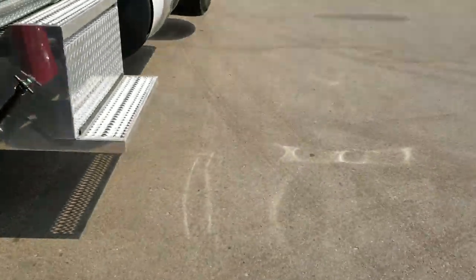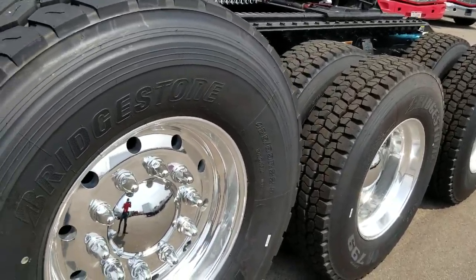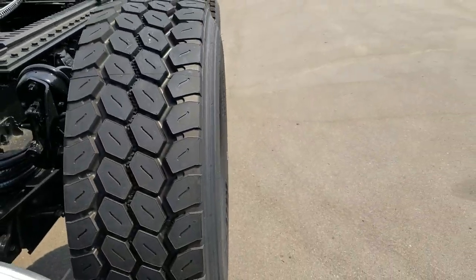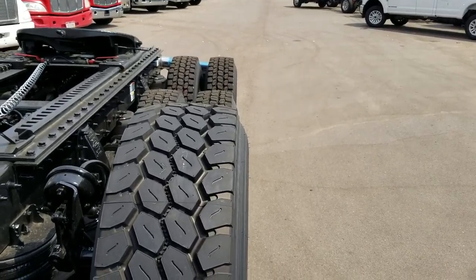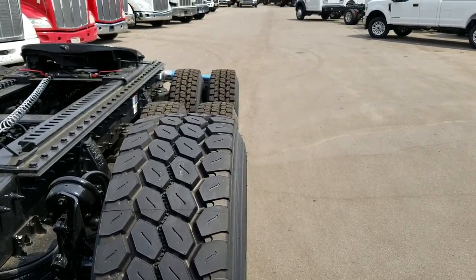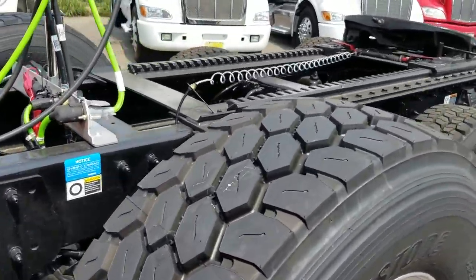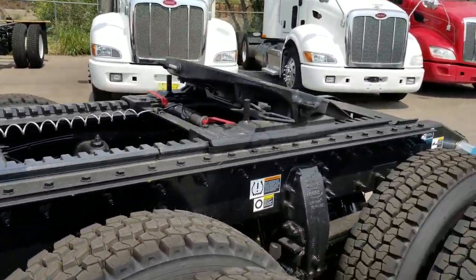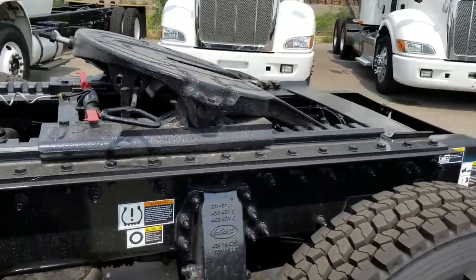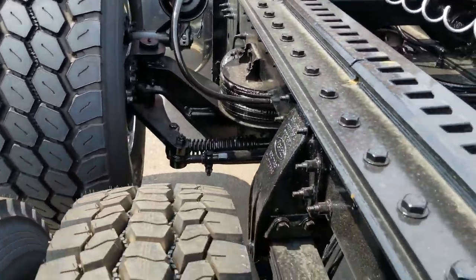I did want to show you real quick — when you choose a 425 tire it kind of gives you a perspective of what the offset looks like. I've got some customers who are quoting these trucks with the liftable steerables. I'll have to give you the dimensions on the fifth wheel slider; it looks to be like it might be a 72 inch heavy duty Holland fifth wheel slider.